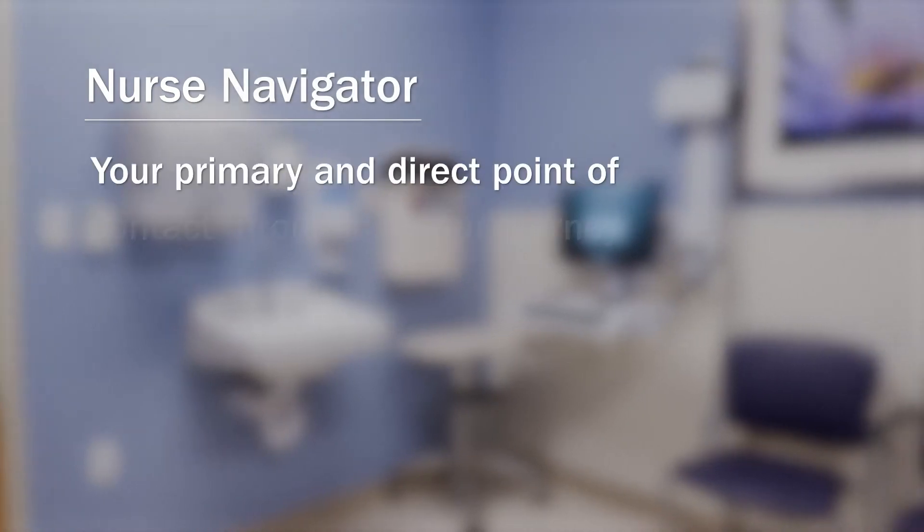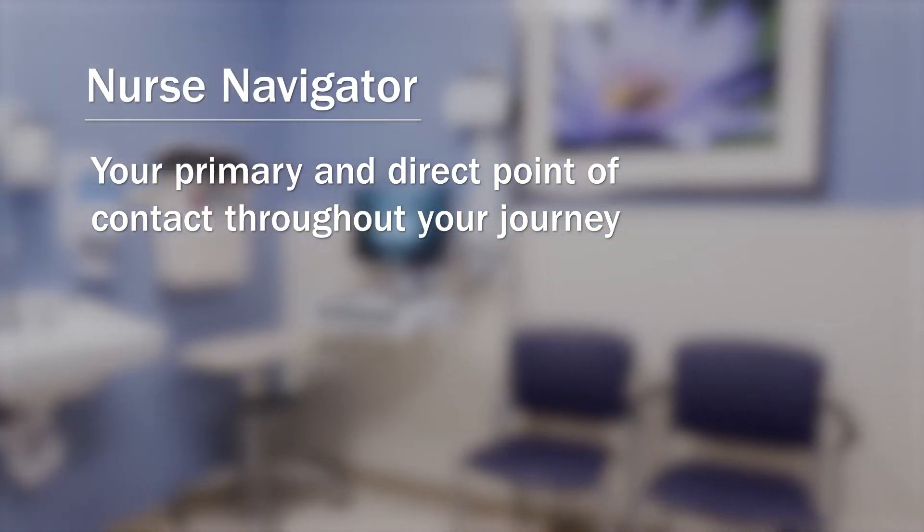Your nurse navigator is your primary and direct point of contact throughout your journey. We will set you and your family up for success by focusing our work on education, logistics, insurance approvals, and connecting you and your family with resources that support holistic care.